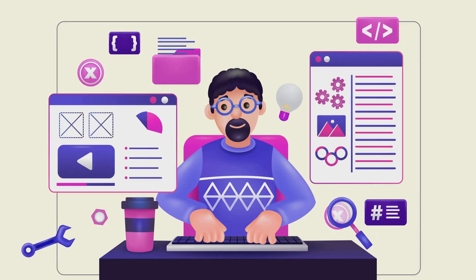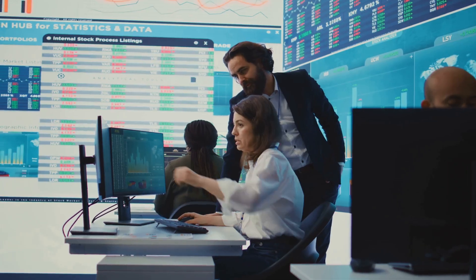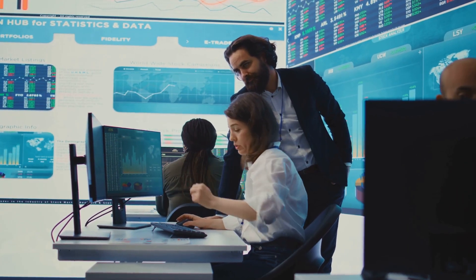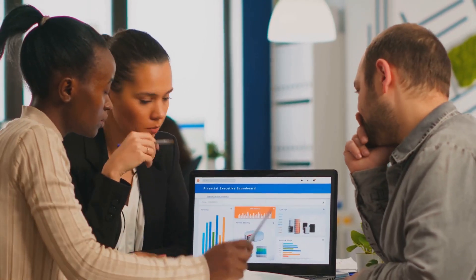Imagine being able to create powerful software, stunning websites, and profitable online businesses without writing a single line of code. That's exactly what Remixable does for you. Whether you're an entrepreneur, a digital marketer, or someone who just wants to start an online business, Remixable is your all-in-one solution.